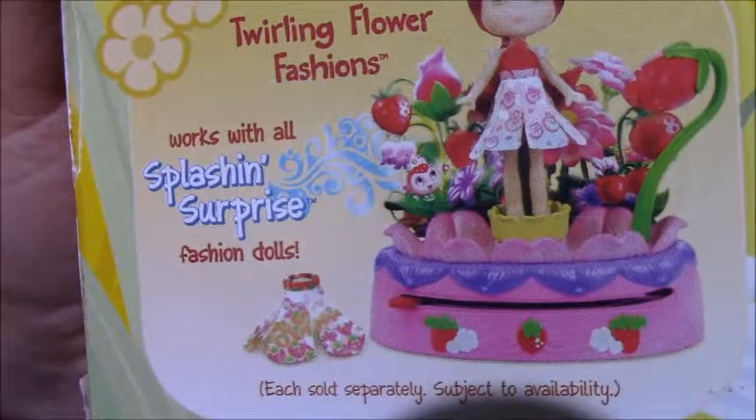And there's another — the Twirling Flower Fashions line which you can collect. That's the top. So that's about it — that one was the Blueberry Muffin doll.